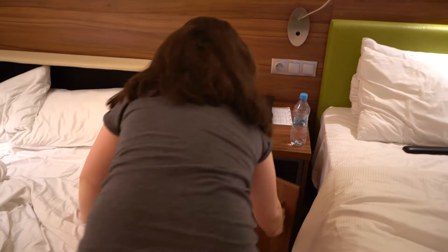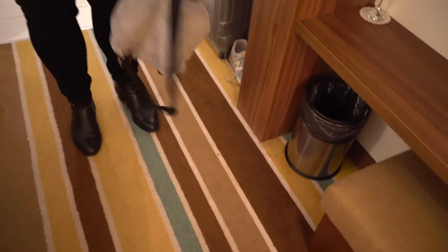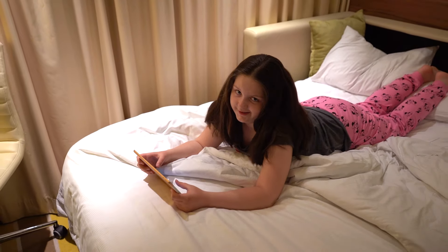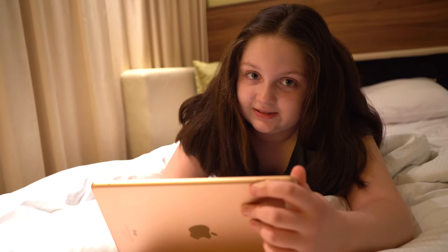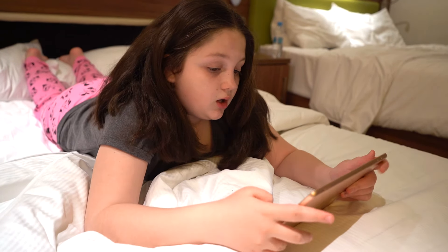A w ogóle to gdzie jest tablet? Chyba już w szafce, przecież wypakowywałaś. Co, sprawdzę. O, jest! No ale nie za długo, Michasia. Och, jeszcze muszę się schować. Napiszcie w zakładce społecznościowej, co najbardziej lubicie robić w hotelu. Bo ja uwielbiam grać w gry. To jest jedna z moich ulubionych gier — Peppy Superstars. Michasia, chodź już umyć zęby, trzeba spać. Okej.